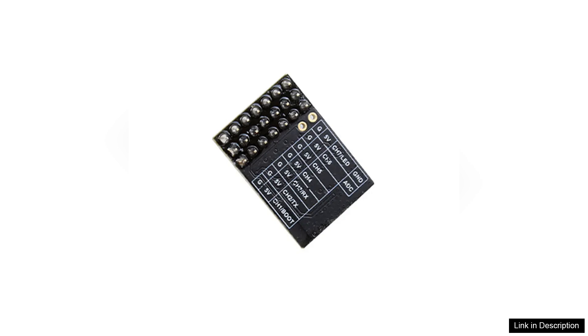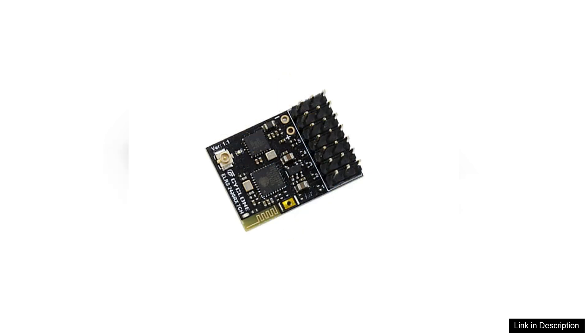It's worth noting that users should ensure they have a compatible ELIS transmitter module to fully utilize the features of the Cyclone ELIS receiver. Overall, the Cyclone ELIS 2.4 GHz 7CH PWM RX receiver is an excellent choice for those seeking reliability, range, and ease of use in their RC setups. Its performance and features make it a worthy investment for hobbyists looking to enhance their flying experience, whether you're a seasoned pro or just starting out.